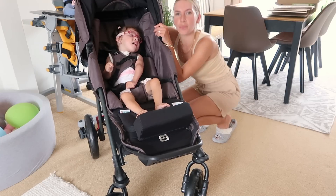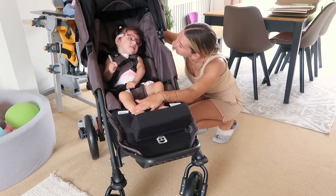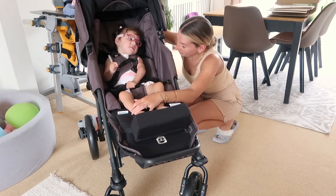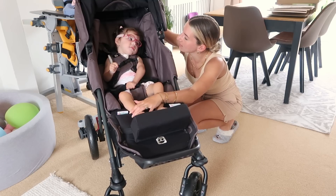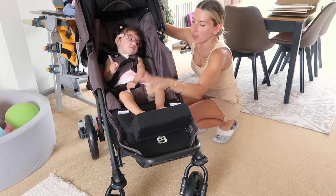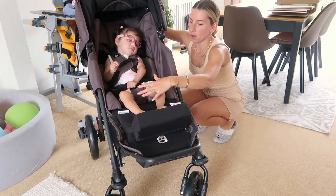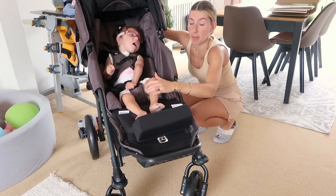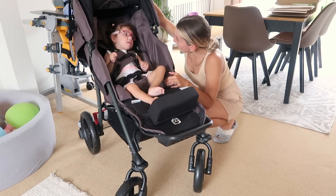I'm going to test this out when we do the school run in a minute and see how she gets on being outside in it. It's not too sunny today, but it is bright, so it'll give us a good chance to test out the sun canopy. Just off the get go, I'm really happy with how centred she is — normally she would be all the way over to the side by now in her other pushchair. I think this was a win.